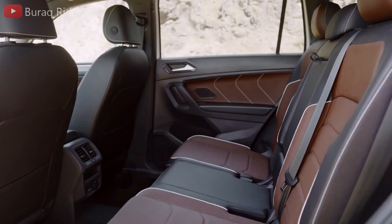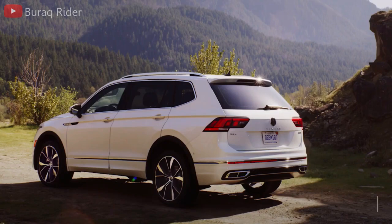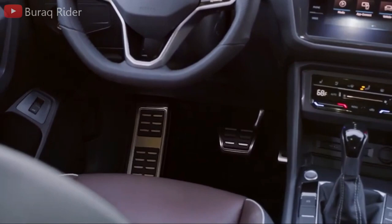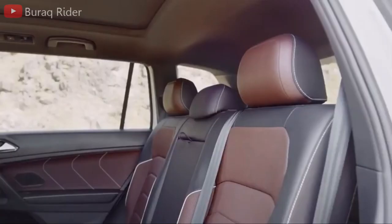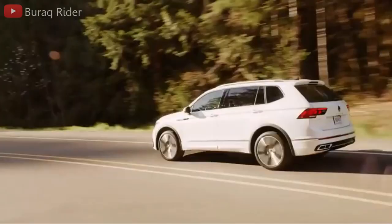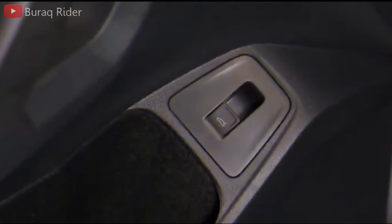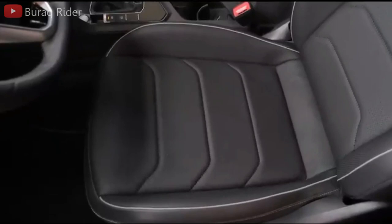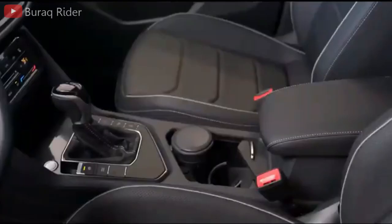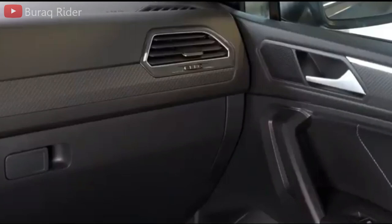Tiguans equipped with three rows of seats get 12 cubic feet behind the last row, on par with other compact three-row SUVs. Folding the third-row seats results in 33 cubic feet, and folding both rear rows maxes out the three-row Tiguan to 65.3 cubic feet. The two-row Tiguan offers 37.6 cubic feet and a more generous 73.4 cubic feet with all seats down — similar to the RAV4 and CR-V. Inside, fully-lined door pockets and a center console keep things from rattling, and cup holders accommodate a variety of bottle sizes. Towing is rated at only 1,500 pounds, compared to the Kia Sorento's 3,500 pounds.